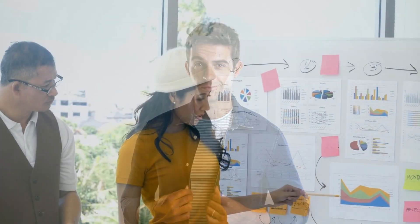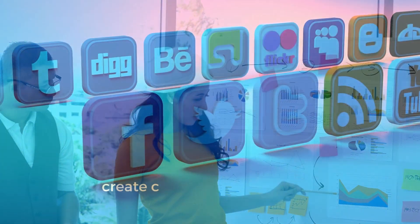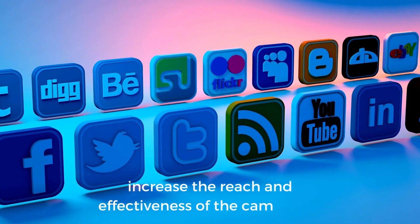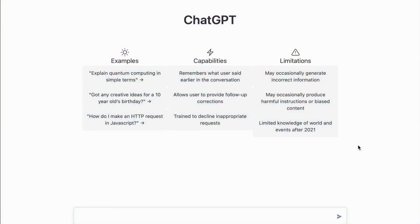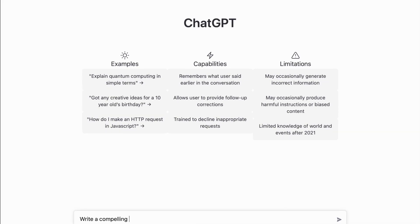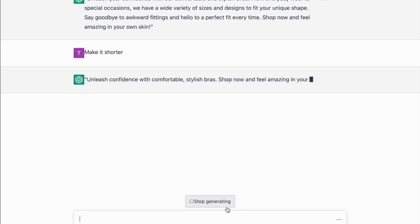Another option is to start an advertising agency. ChatGPT could be used to create compelling ad copy for social media campaigns, potentially helping to increase the reach and effectiveness of the campaigns. Let's give it a try and ask ChatGPT to write a compelling ad copy for a Facebook ad for bras. It looks a little too long, so let's make it a little shorter. A few seconds later, we again have the desired result.